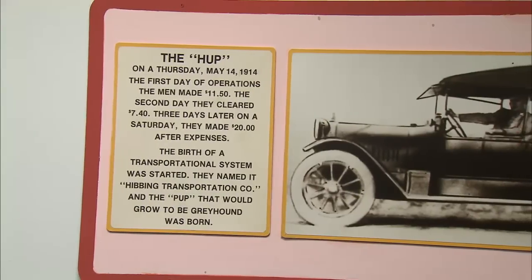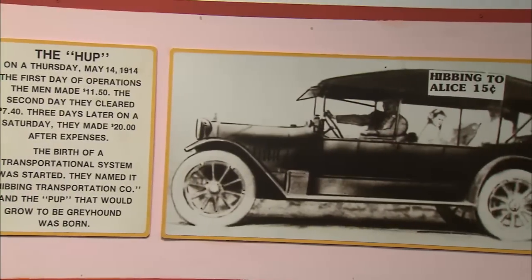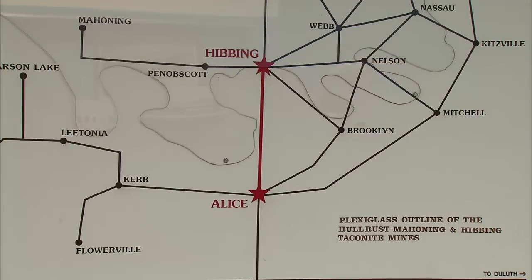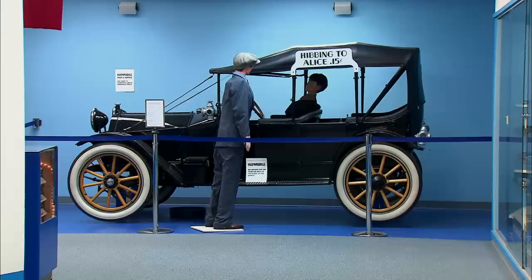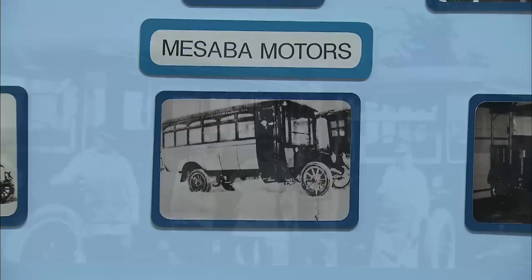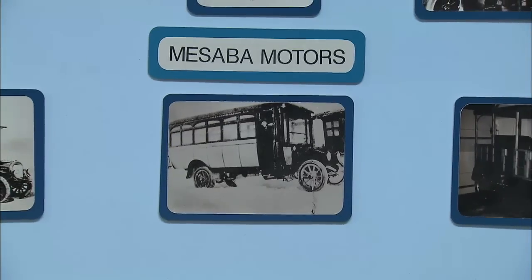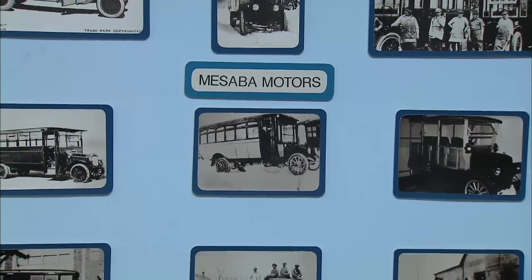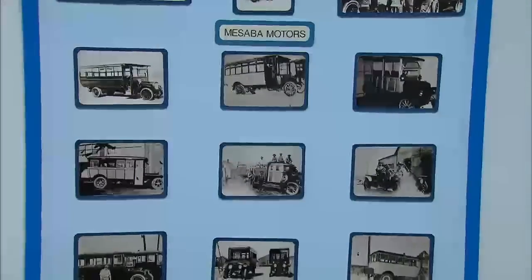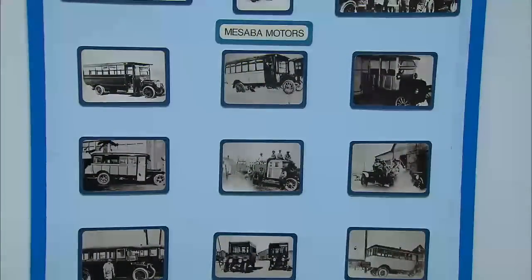The first trip was May 7, 1914 — a Thursday — with the Hupmobile, going from Hibbing to Ellis location, just two miles away. It was 25 cents round trip; if you took a horse and buggy, it was $1.50. People were riding on the running boards, sitting on the fenders. So they decided to enlarge the Hupmobile to get more passengers. From 1914 until the early 1930s, the business morphed from Mesaba Motors and various other transit companies until officially taking the name Greyhound.